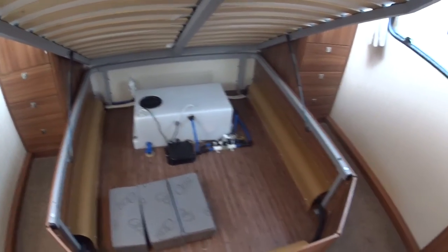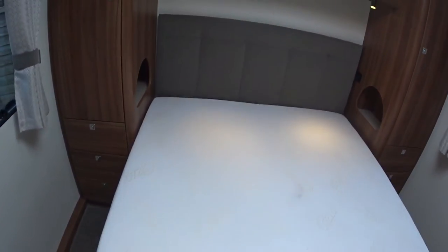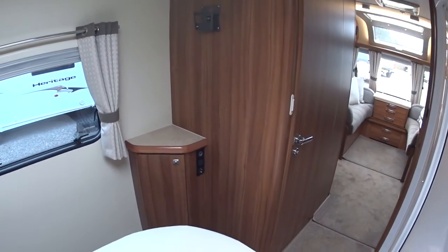There's an onboard water tank and obviously lots more storage. His and hers wardrobes and drawers, individual lights, and a television point up here.